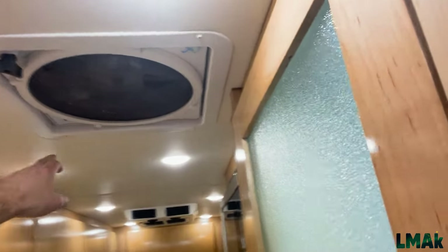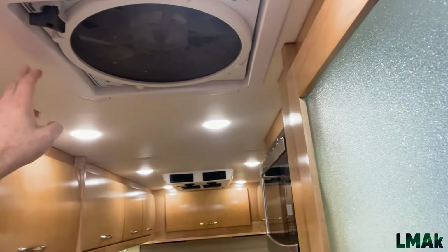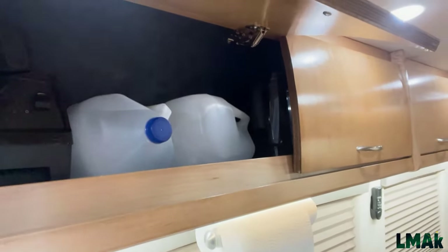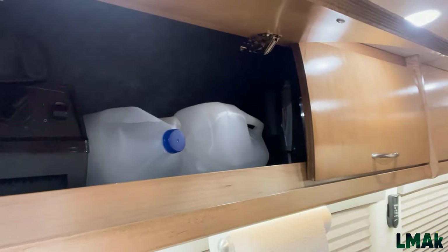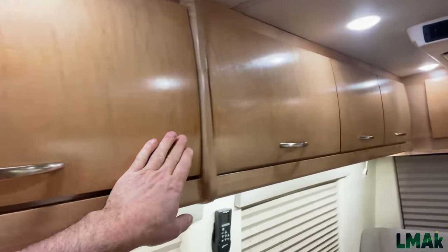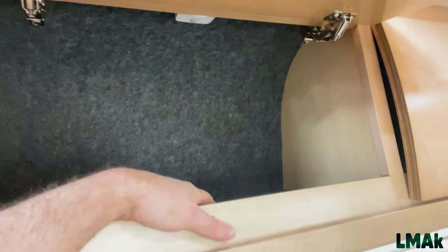One of the other things we can do to insulate this van is get an insulated cover like we have for the windows, for this roof vent. We see these quite often. Lots of storage here. Coachman insulated the inside of these compartments for temperature and sound deadening, and I really appreciate them doing that — this is good quality felt.